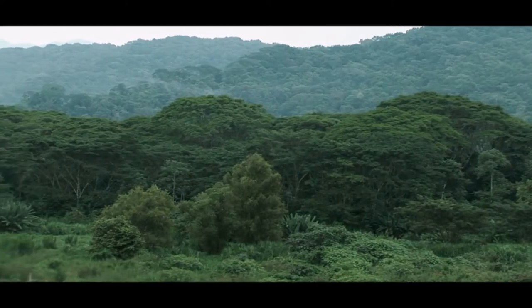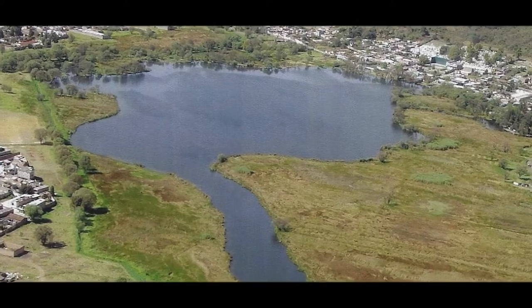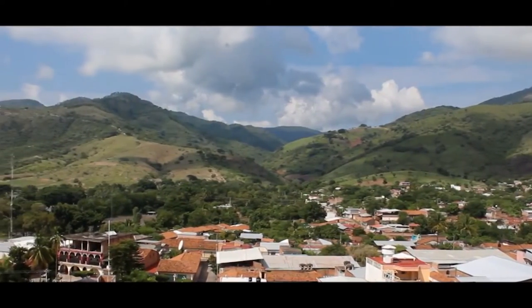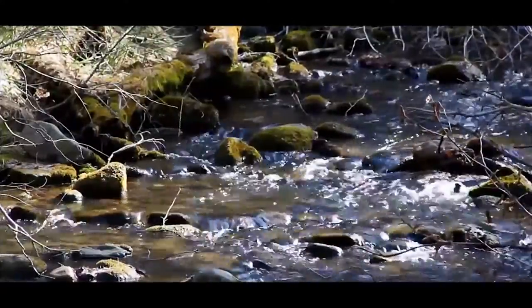While most salamanders are found in the tropical rainforest, these salamanders are only found at the temperate Lake Zacapu region in the Mexican state of Michoacán. It is a small lake near Zacapu, a town sitting at an altitude of 2,000 meters, and the salamanders are distributed along the surrounding streams near Zacapu and the lake.